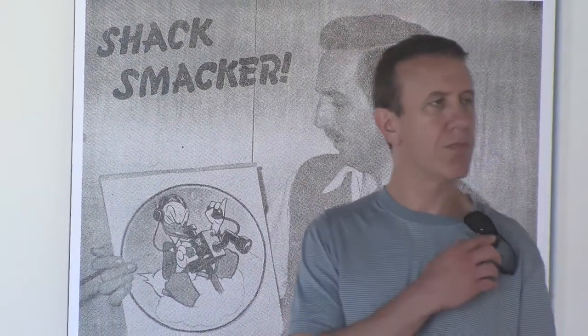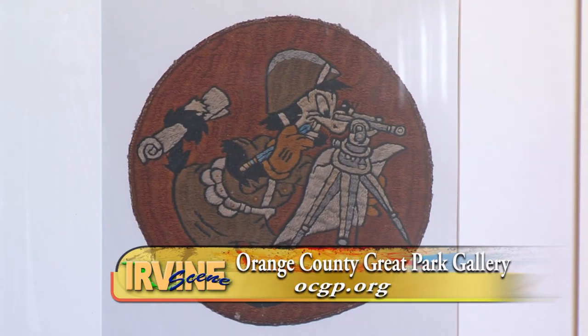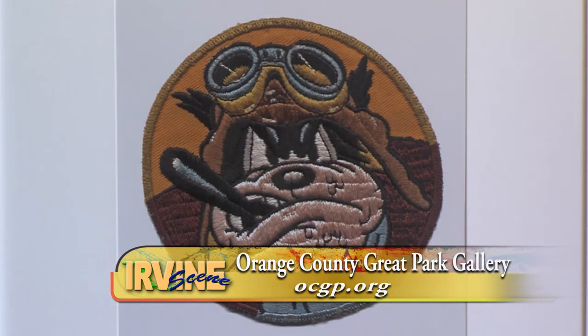To check out the Walt Disney and the Flying Bull exhibit for yourself, visit their website for more information. Admission is free.